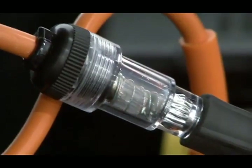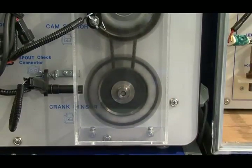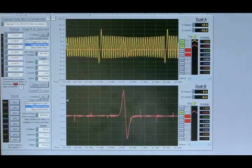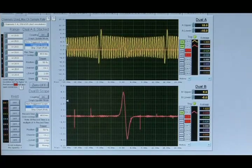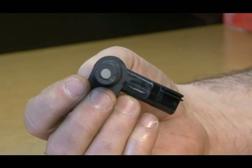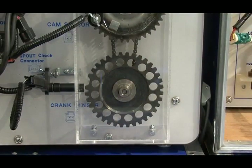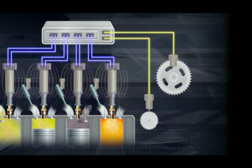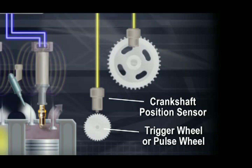To fire the ignition, the powertrain control module relies on signals from the crankshaft position sensor, also known simply as the crank sensor. This sensor provides the PCM with two types of information: the exact position of the crankshaft in 10-degree increments, and the speed of the crankshaft in RPMs. The crankshaft position sensor is a magnetic transducer mounted on the engine block next to a pulse wheel located on the crankshaft, also known as the trigger wheel. By monitoring the crankshaft-mounted pulse wheel, the crank sensor is the primary sensor for ignition information to the PCM.